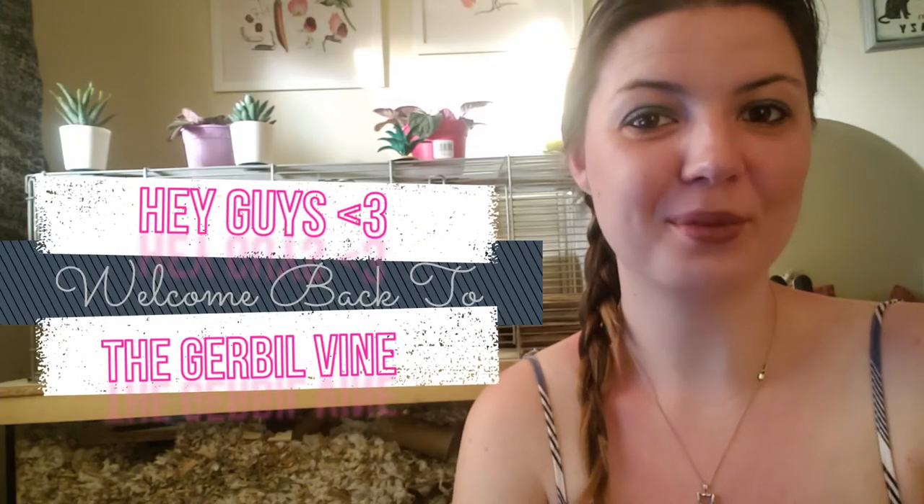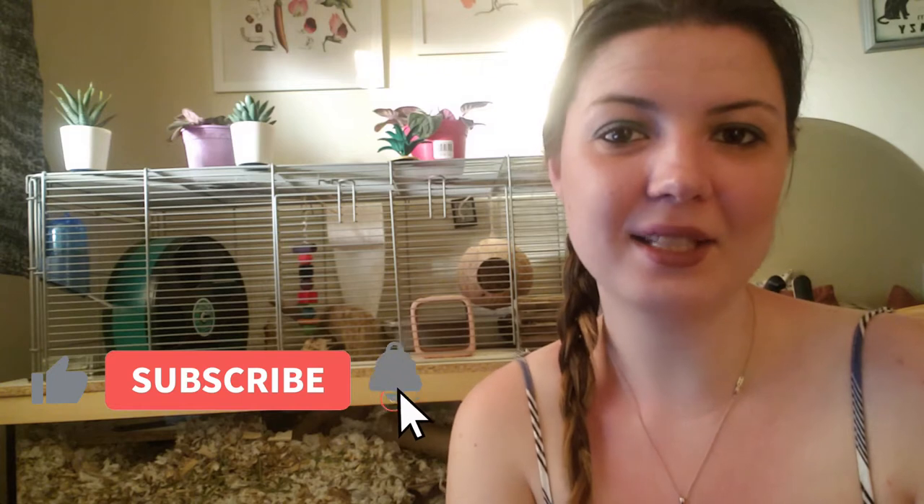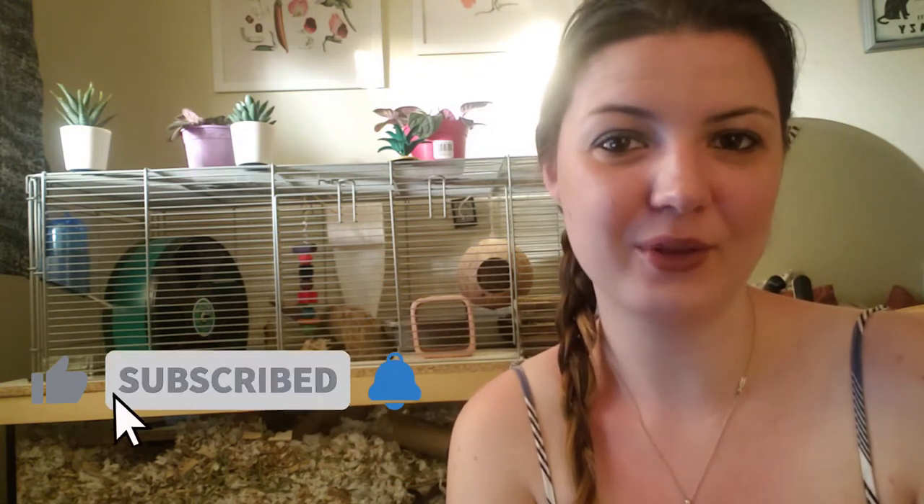Hey guys and welcome back to the Gerbil Vine. Thank you all so much for tuning in to today's video and helping the gerbils and I spread around good care information. Thank you to all of our returning subscribers, and if you're new here, welcome — please hit that like and subscribe button so that you never miss our videos.